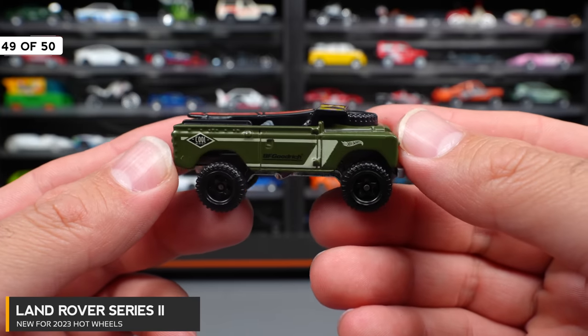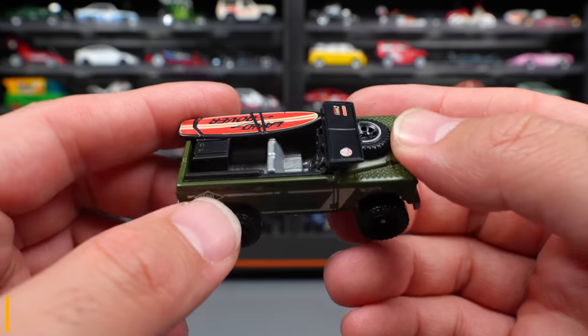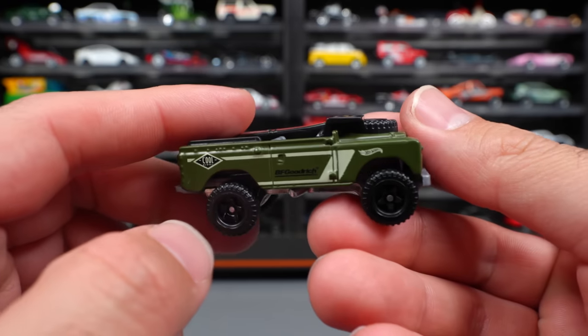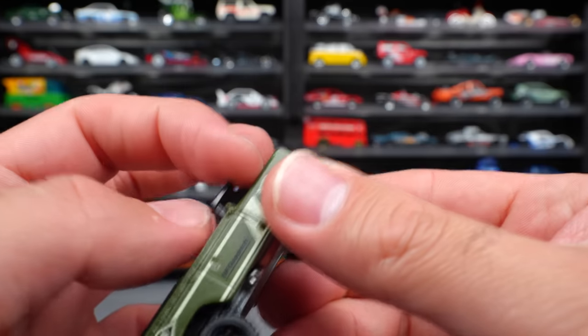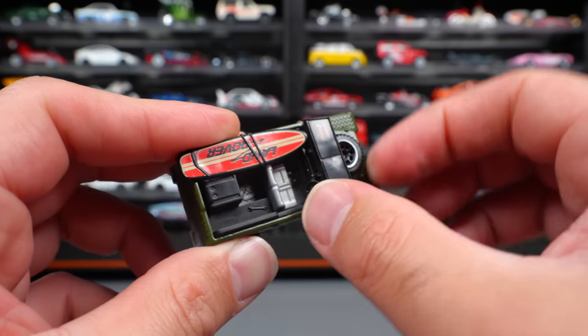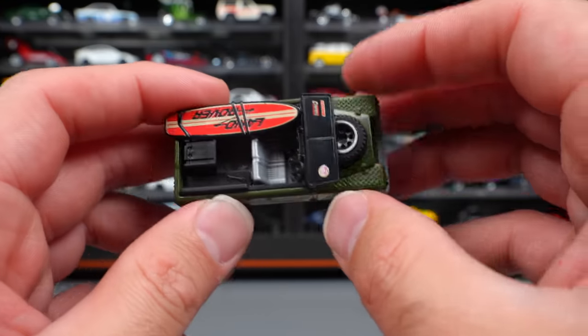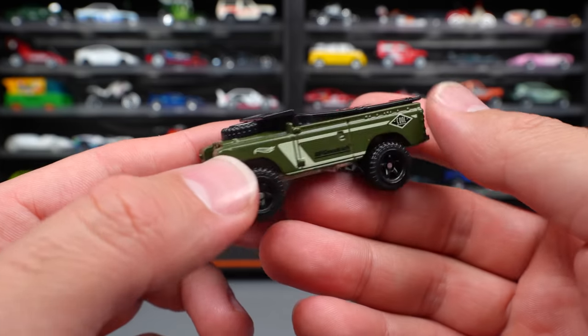Land Rover Series 2 — you can see it's got a Land Rover surfboard on there, with a really nice army look. There's the front end, and it's got this little flip-up window piece, though it doesn't actually move — it's attached. I was a little disappointed when I opened it that it didn't move up and down. But good detail to this casting and I do like it.